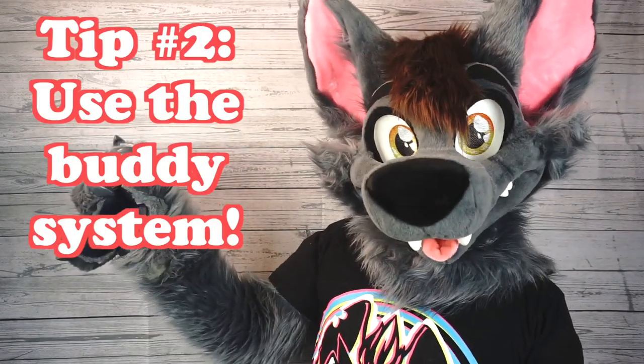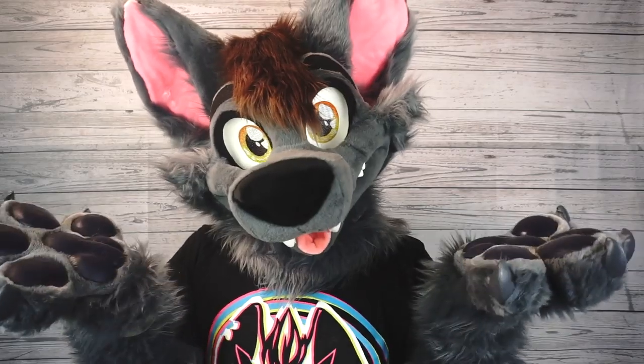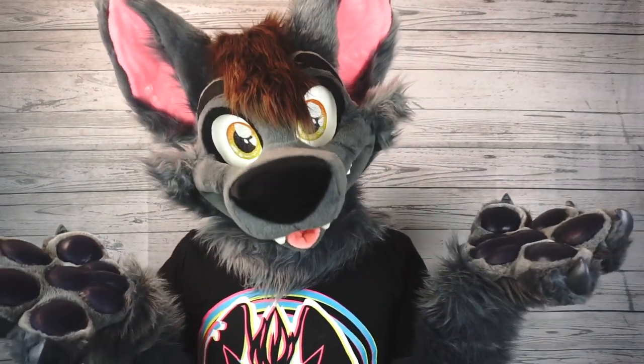Tip number two: use the buddy system. Most of the time when I go fursuiting, I try to have a handler with me, but if you can't find a handler, try to bring a friend along with you. Not only is it a lot safer to have someone with you at all times, but it's just a lot more fun to bring along a friend.